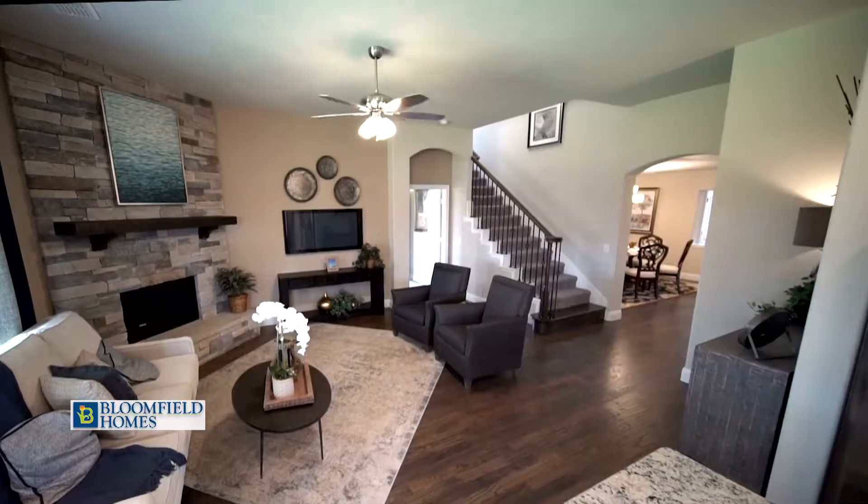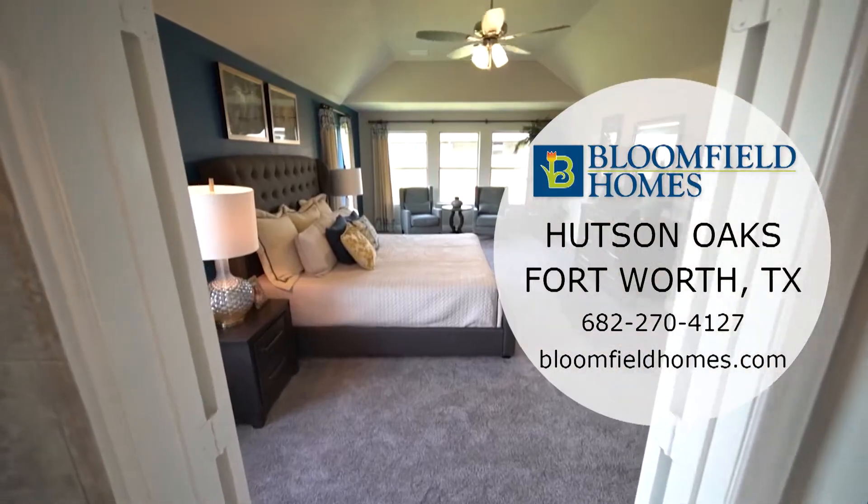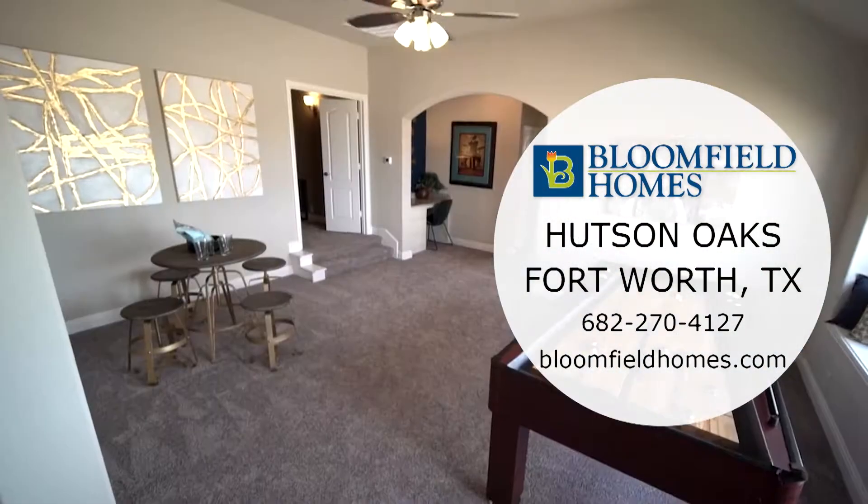Bloomfield Homes offers award-winning floor plans and a lot of standard features. Come home to Hudson Oaks and enjoy living in this brand-new community in your dream Bloomfield home.